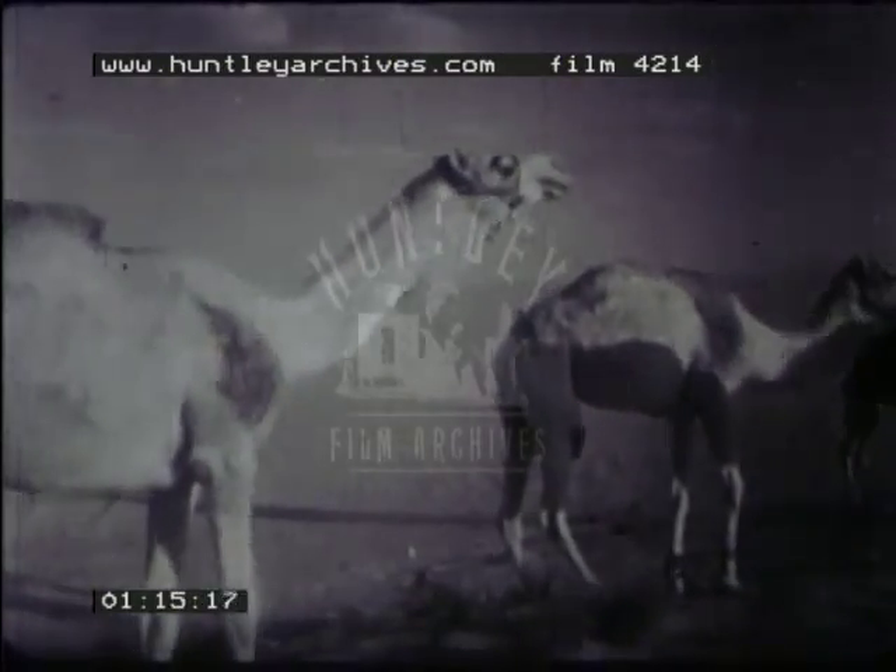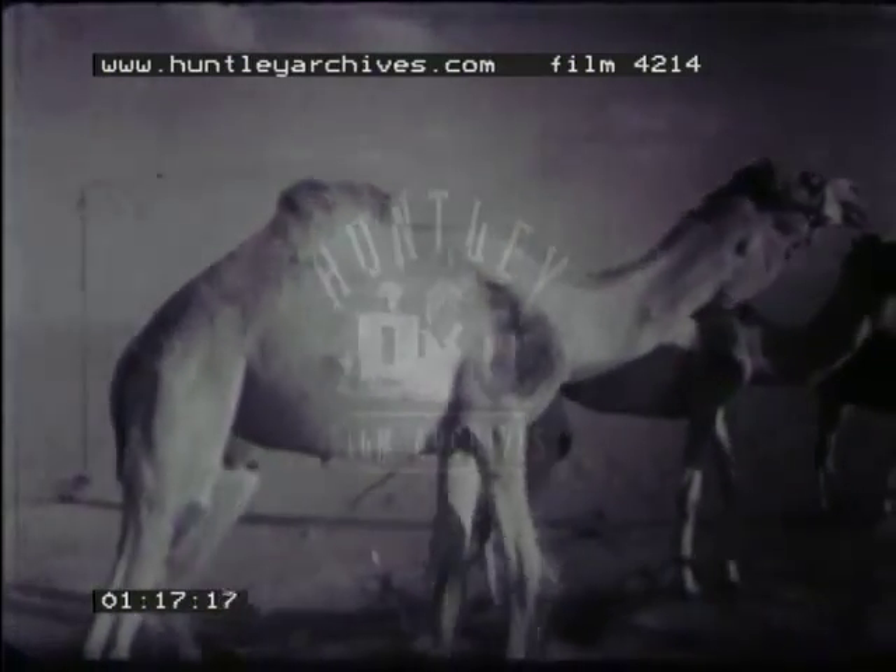Camels, which may go a long time without drinking, can get some water from sparse desert plants. Camels form caravans which cross the desert bringing supplies to the oasis and carrying crops to the cities.